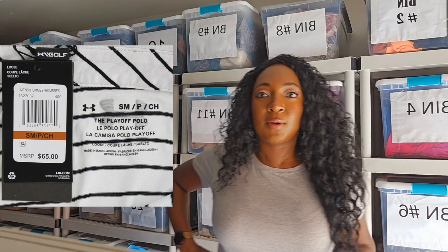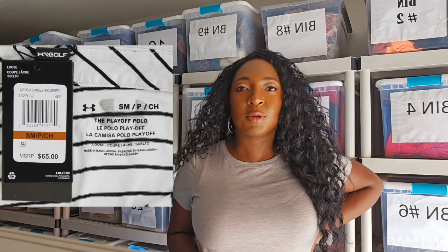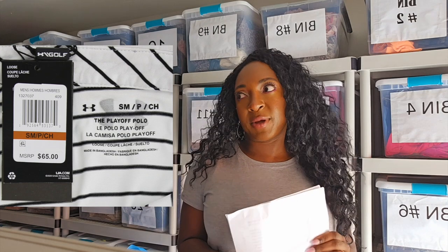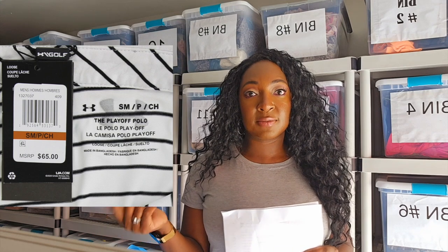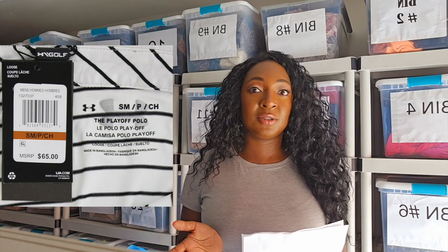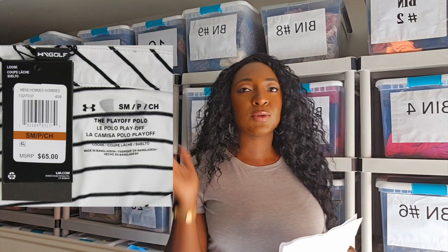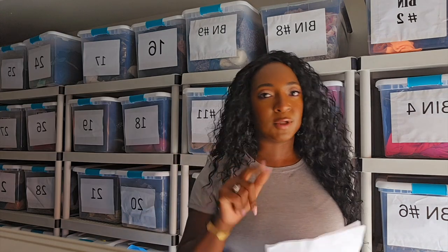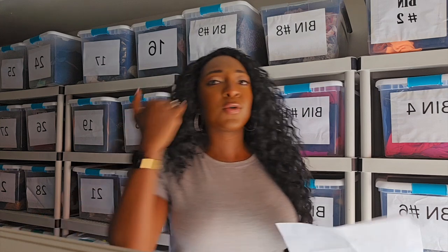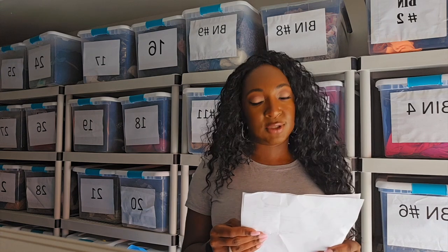Not all Under Armour pieces are equal, so I look up comps. A pair of black Under Armour pants won't necessarily sell as well as black Under Armour plus-size men's pants. I just sold a 4X men's Under Armour tracksuit pant — they weren't even in the best condition, I got them from the bins for less than two bucks, and they sold for $25. I include all types of things in these videos — liquidation sellers, thrift-only sellers, flea market sellers. I am an inclusive reseller.